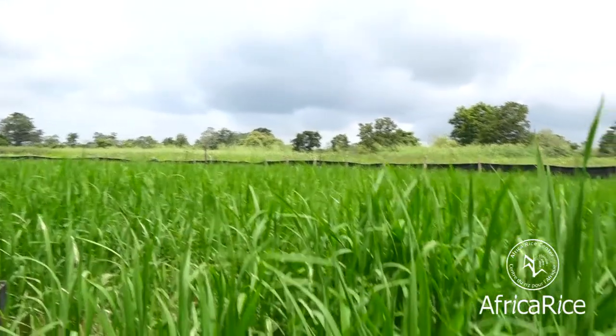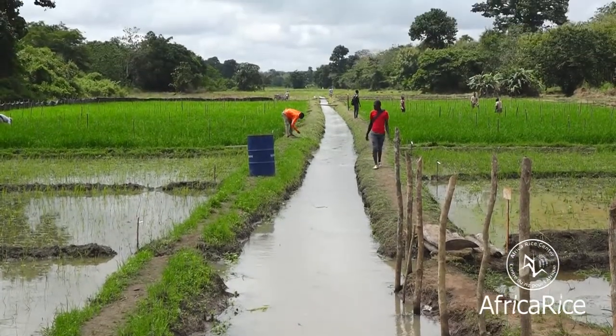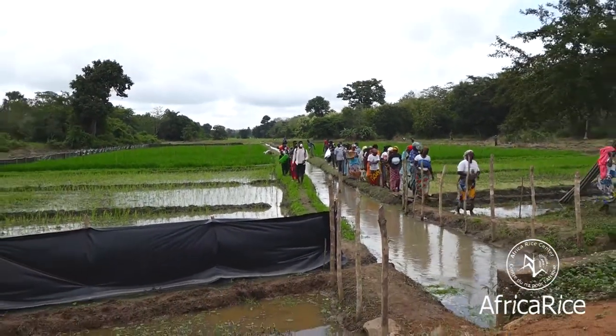Africa Rice is also helping farmers fight climate change through low-cost, farmer-friendly solutions. One such solution is Smart Valley. Welcome to the Smart Valley site of Mbe. My name is Eliott Dosiovo. I'm a climate change scientist for agriculture at the Africa Rice Center.